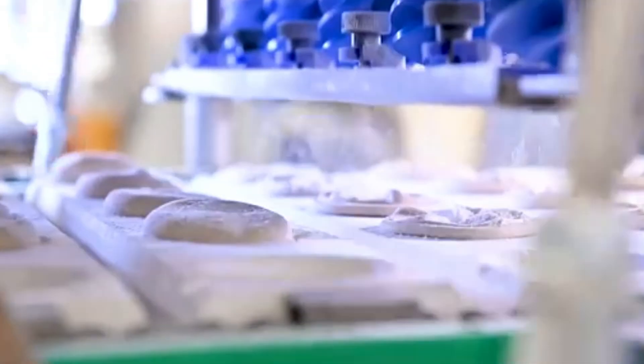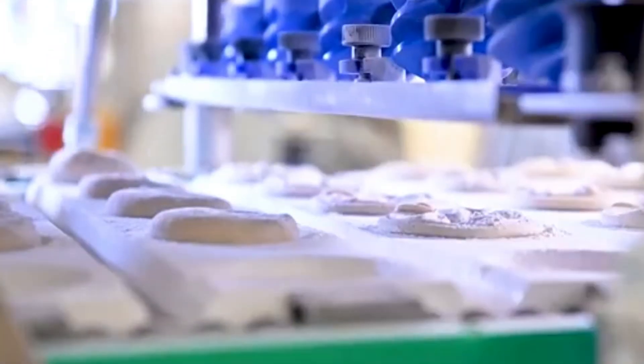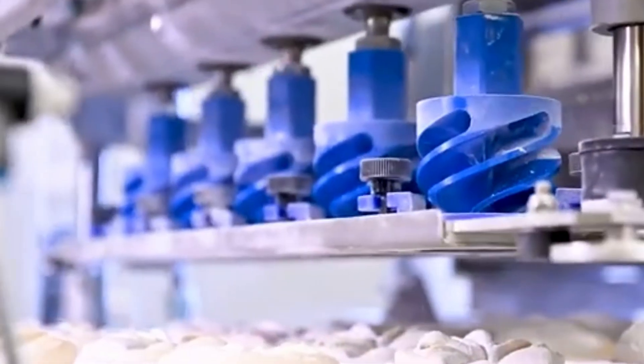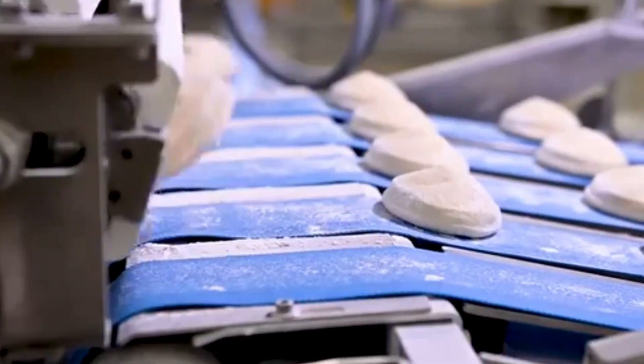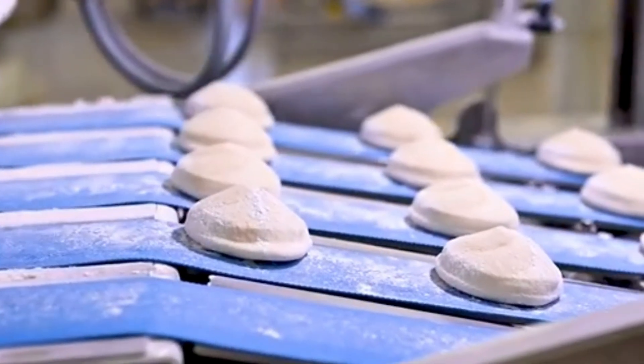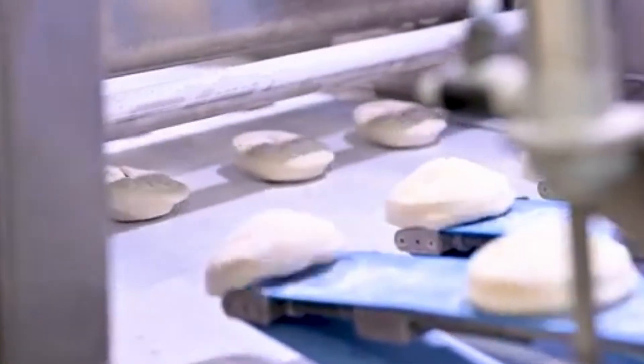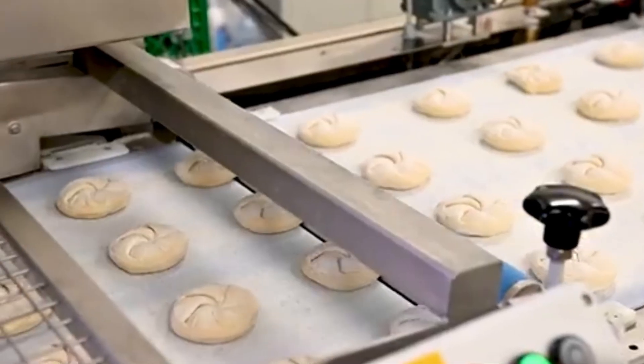Gone are the days of wacky shapes and uneven crusts. As soon as the dough balls are ready, a clever stamping mechanism kicks in, pressing each piece with precision to create the perfect pattern, identical from batch to batch. It's oddly satisfying to watch and brilliantly engineered for consistency.